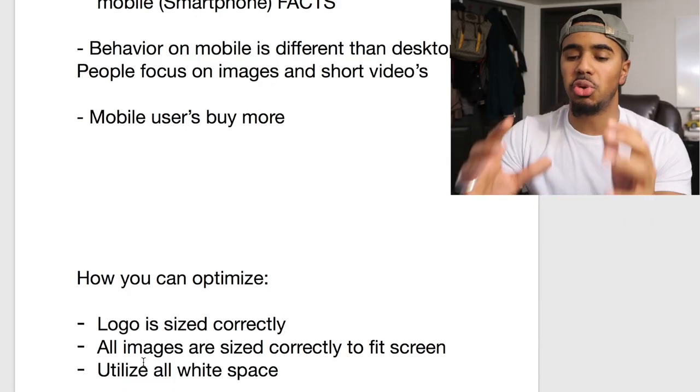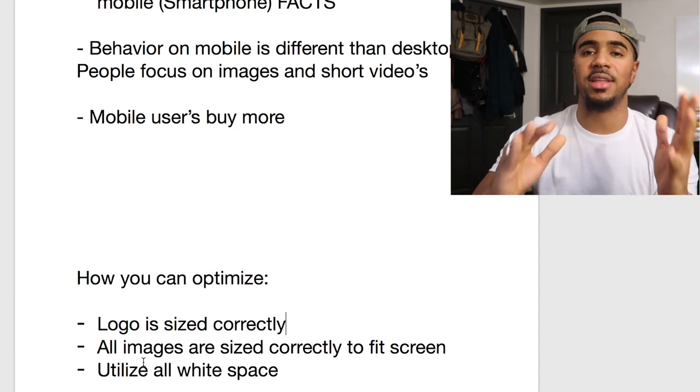There's an easy way you can do that on Shopify itself — every time you're making changes to your theme, it actually gives you the option to check it out on desktop and also check it out on mobile. So it's super simple. You also want to make sure you're utilizing all the white space on the screen.